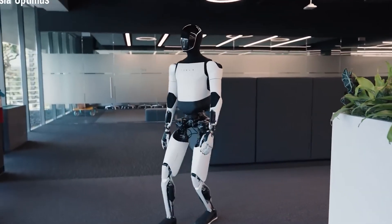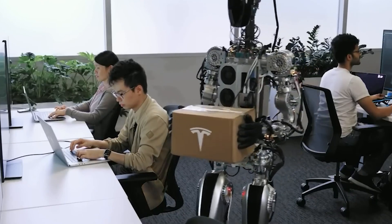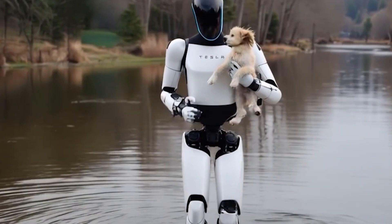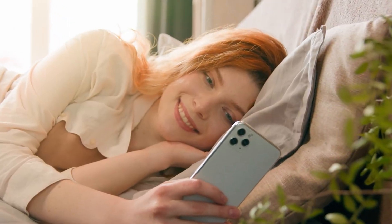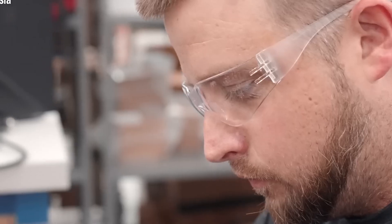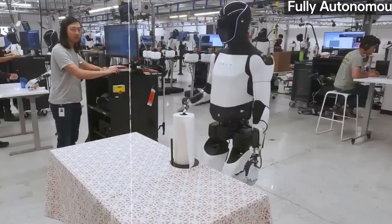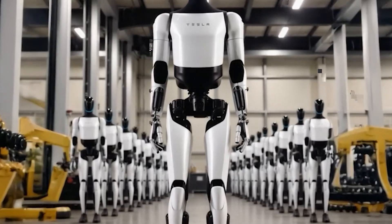Let's begin by exploring how Optimus understands traffic lights, a crucial skill for safe navigation. If you've ever admired how smoothly Tesla vehicles stop at red lights or glide through intersections, you'll be glad to know that Optimus uses similar technology. Tesla cars rely on a combination of autopilot and full self-driving systems that recognize traffic lights and stop signs using advanced cameras and AI.